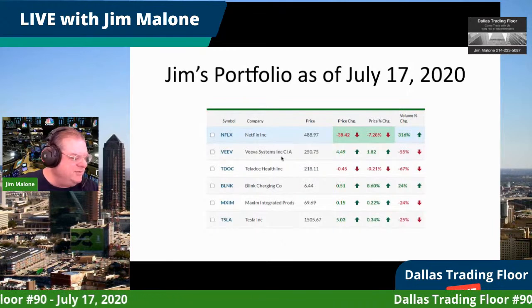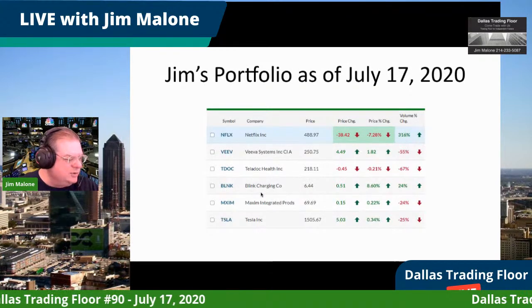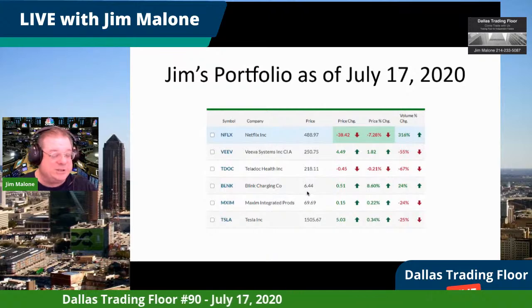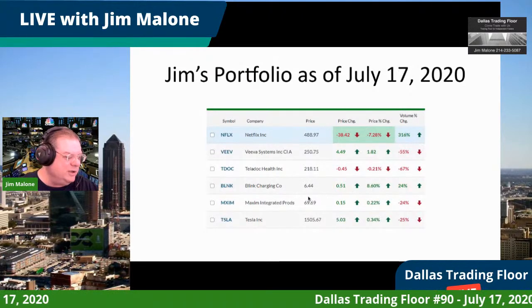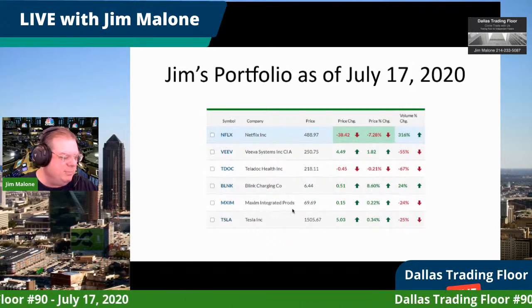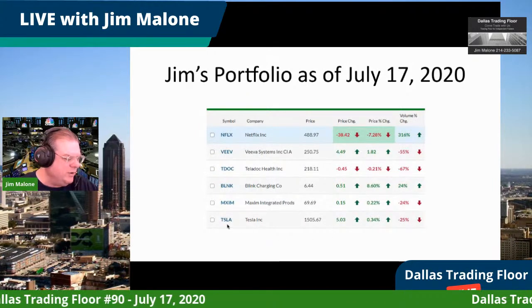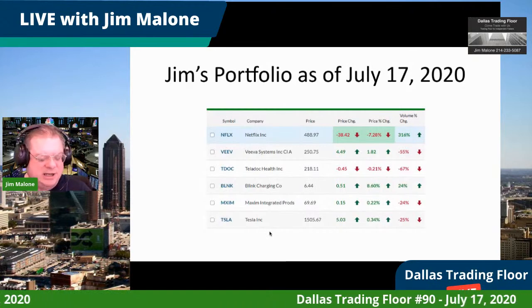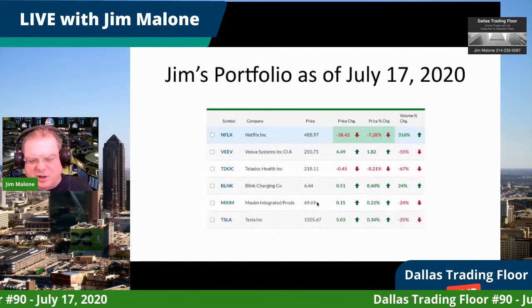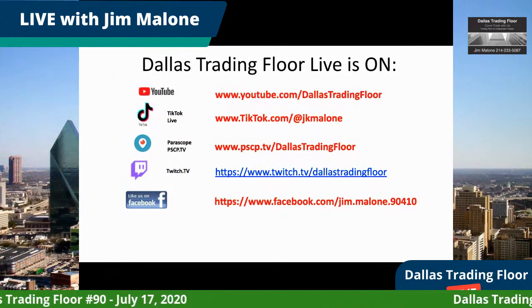Vive Systems I'll be called out of today. Teledoc Health — same thing. Blink Charging has done well, going up — I got in at about $6.40 and sold some calls. I'm going to be out of MXim today; that was a bull call spread, 65/70 spread, and we're going to get almost all the money. I'm back in Tesla — in at $1,465 — and I also sold a call on that.